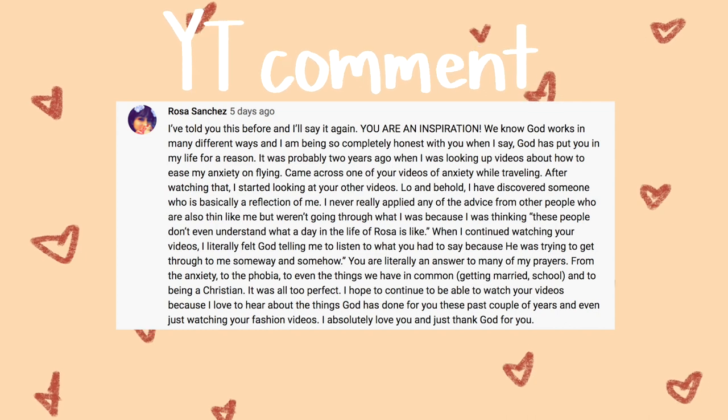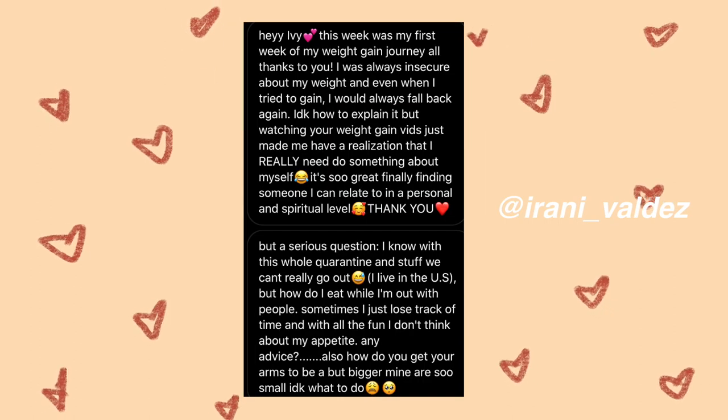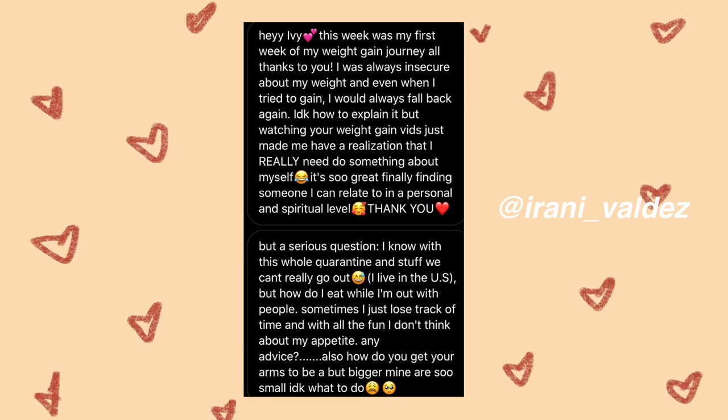Before we get into the video, I want to do this little segment where I appreciate comments people send through to me. This was my favorite comment from last week's video — thank you so much. And this is my favorite DM of the week. If you want to be featured in next week's video, comment something nice or meaningful below, or DM me, and I'll choose my favorite. But without further ado, let's get into the haul.